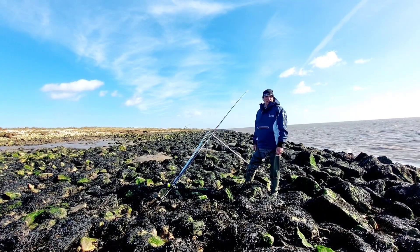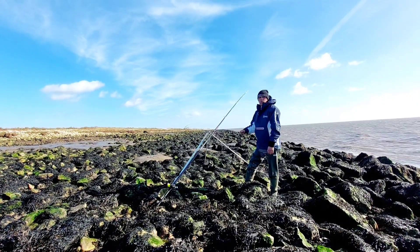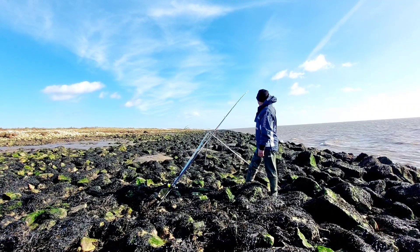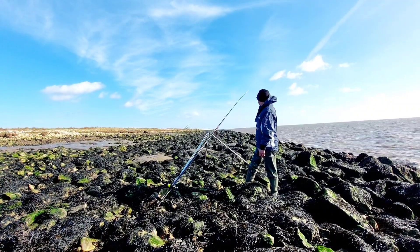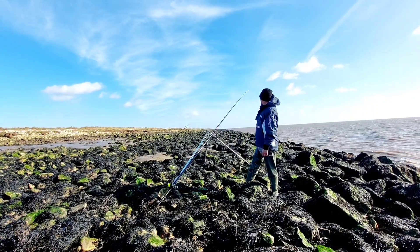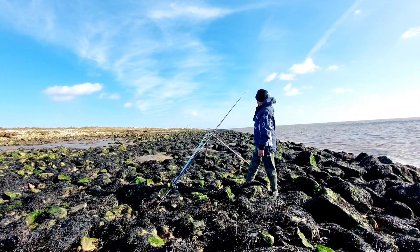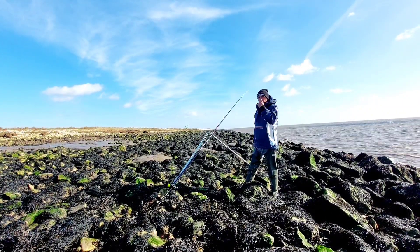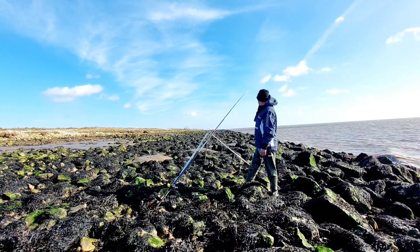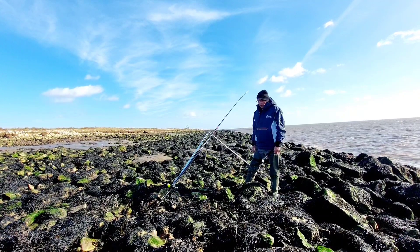I've just stuck a couple of yellowtails out. I've got some yellowtails. I will show you what I've been using today and I will get some squid on. Like I said, there has been a few fish in the river. It's somewhere I wouldn't like to come all the time, especially with that lengthy walk. We'll bring him back if anything happens.